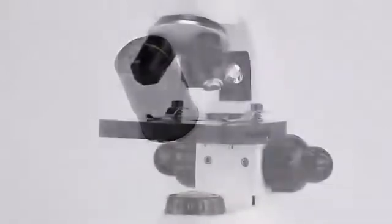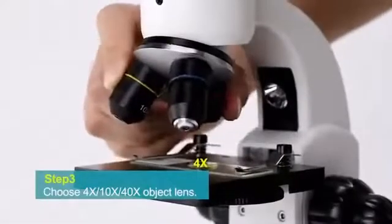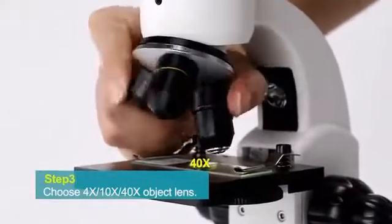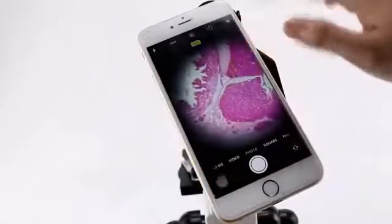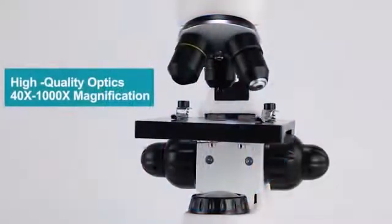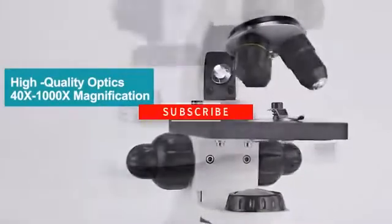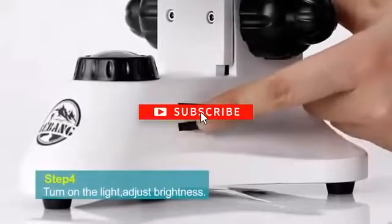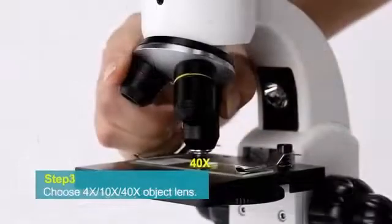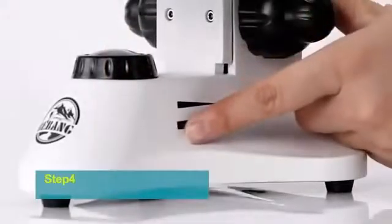Also, a student does research. And to do research, microscopes are wonderful educational tools because they offer students hands-on experiences that bring textbook concepts to life. Because these instruments are vital to a student's comprehensive learning experience, it's important to choose the right kind of microscope when outfitting a classroom.